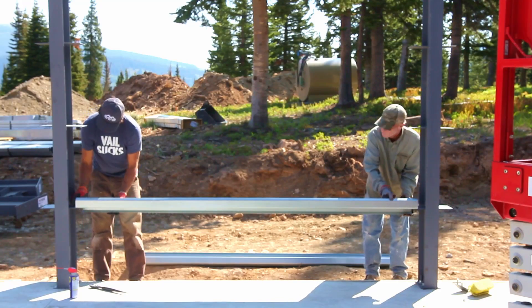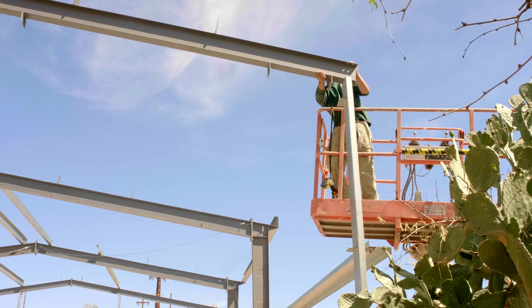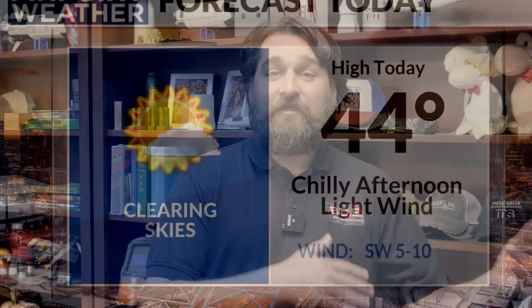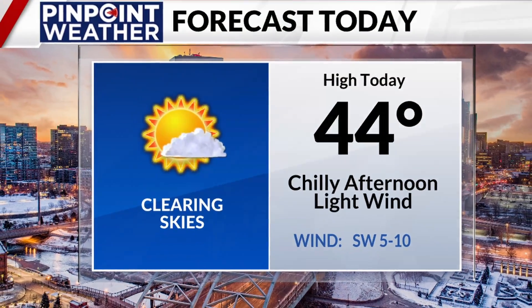Columns first, then girts, eave struts, then a rafter, purlins and flange bracing as soon as the rafter is in. It's mostly common sense, but it can be easy to get ahead of yourself — or if the wind is light in the morning, to just not give it a second thought until later in the day when the wind picks up.